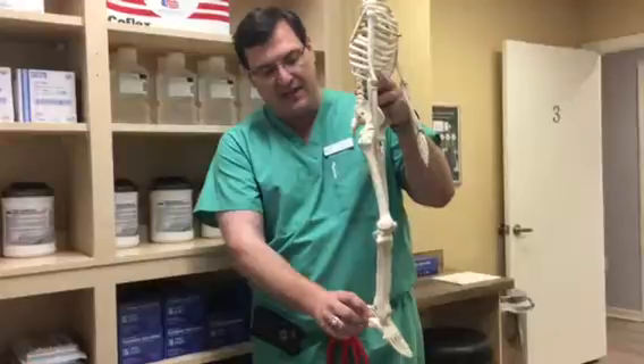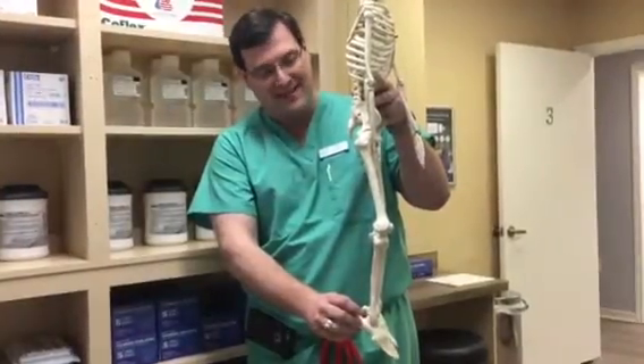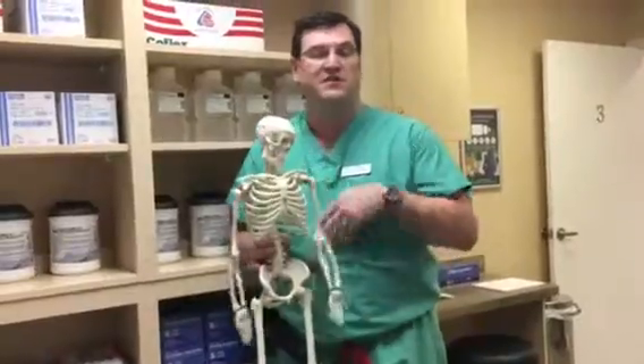It is common to have pain at the posterior aspect, or the back of the heel, or slightly above. Achilles tendonitis occurs because of increased activities like sports, and often results from starting sports too quickly all of a sudden.